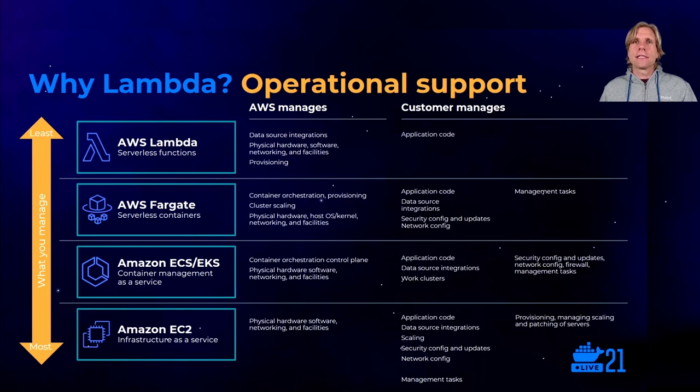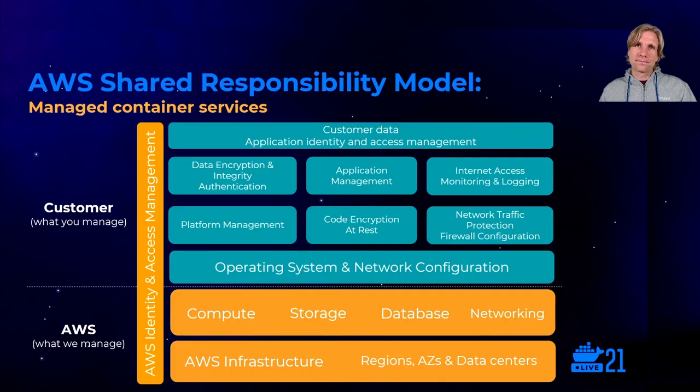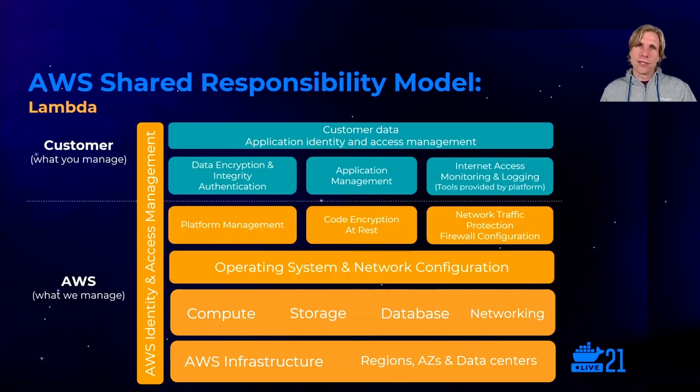AWS has many compute services across a spectrum of operational support models. You can start at the very bottom with EC2 — our VMs in the cloud — and have access to all the knobs you want to manage. Or you could go completely serverless with Lambda, where you're focusing most of your efforts on your business logic. Teams who want to shift the greatest amount of undifferentiated heavy lifting to AWS often start with Lambda. With our managed container services there's a divide at the OS and network config level of the stack where you take on the responsibility of managing your infrastructure and applications. But when you use Lambda, we take on even more of the operational aspect, and you get more time to focus on your application components.